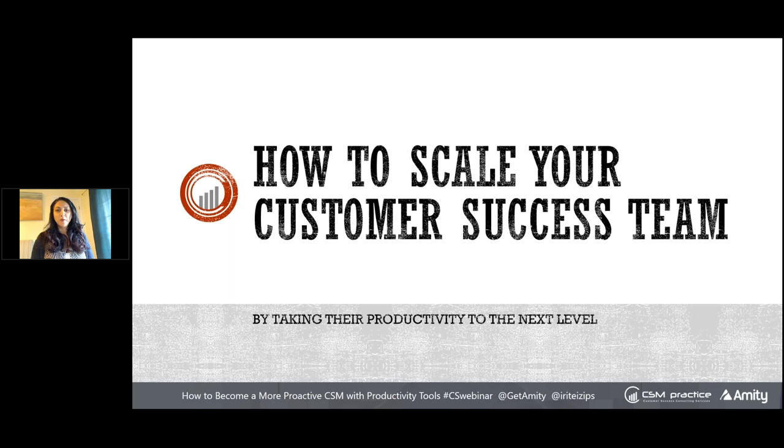We do these things to share our knowledge and be proactively active in the customer success community. If you see anything valuable, learn something new, or think it's worthwhile sharing and you have a Twitter account, take a screenshot or write a blurb about it on Twitter. Use the hashtag CSMProductivity. Mathilde and I will go through the tweets done during the webinar, and the person who tweets the most will receive a $25 Amazon gift card as a thank you for spreading awareness.